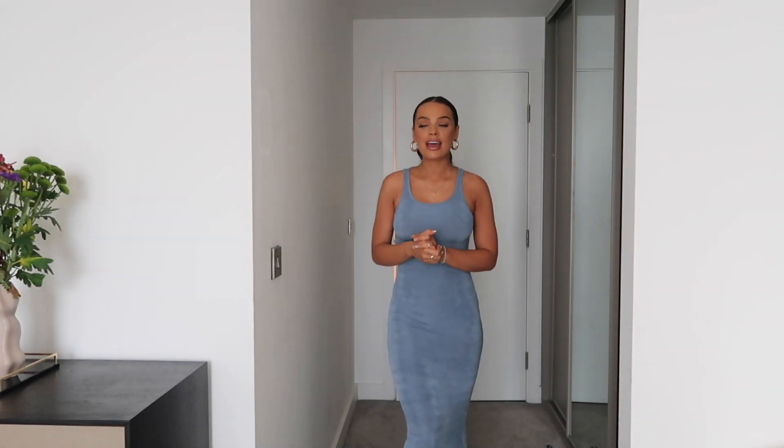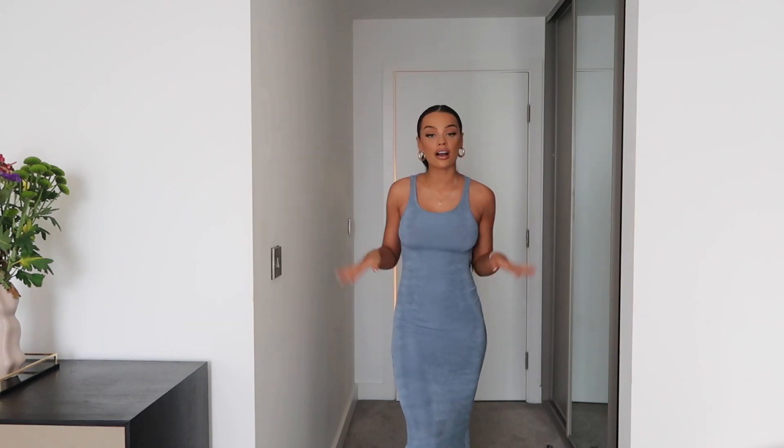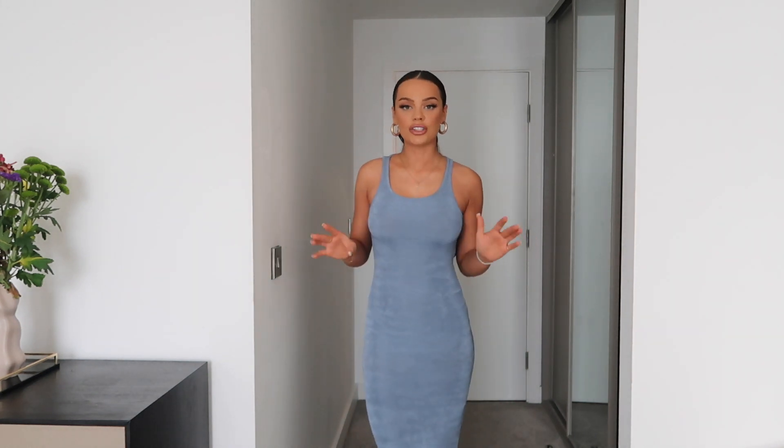I have a maxi dress — let me pan the camera down so you get the full effect. I haven't worn a maxi dress since last year, or maybe even longer. I've really been looking for the perfect one and I feel like I found it — this is gorgeous. I'd definitely do my hair and makeup with big gold hoops with this.